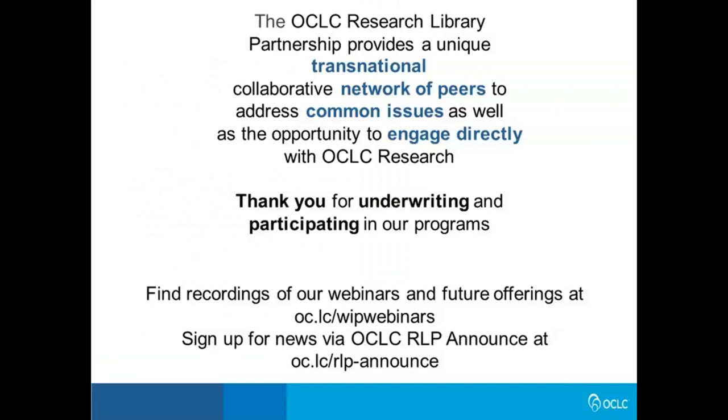I would like to acknowledge the OCLC Research Library Partnership, which both underwrites and inspires our work. Attendees of this webinar are from the OCLC RLP. Thank you for your continued support and input into our work, as these are crucial to our success. And now I'm delighted to turn things over to my colleague in the RLP, Chayla Weber, who will kick things off for us.